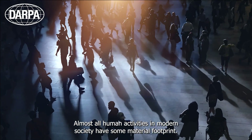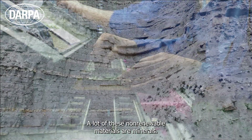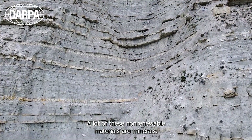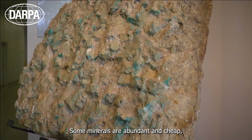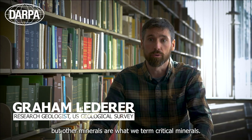Almost all human activities in modern society have some material footprint. A lot of these non-renewable materials are minerals. Some minerals are abundant and cheap, but other minerals are what we term critical minerals.